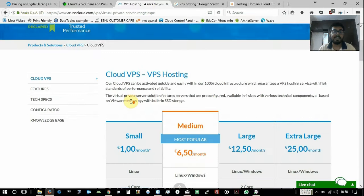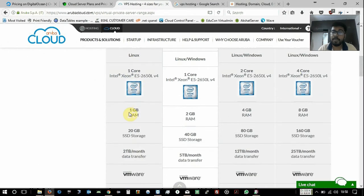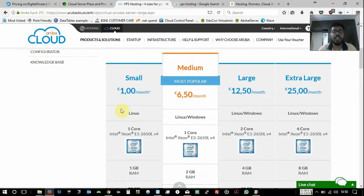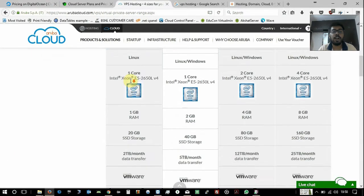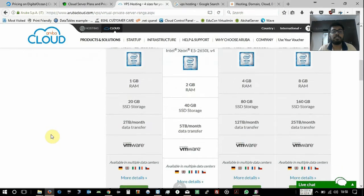Looking at Aruba's pricing, it starts from just 1 euro a month. Their base plan includes 1 GB RAM, 20 GB SSD, 2 TB of monthly transfer, and is based on VMware. Among the three providers, Aruba is the cheapest, and while the other two only provide 1 TB of transfer, Aruba provides 2 TB.